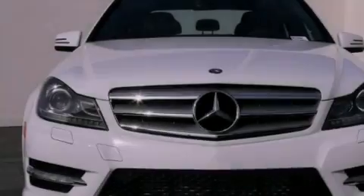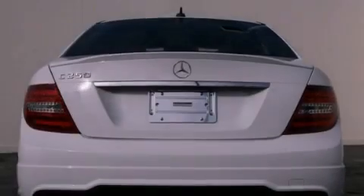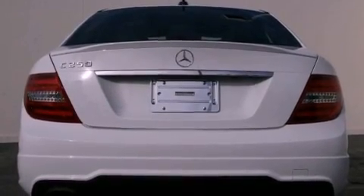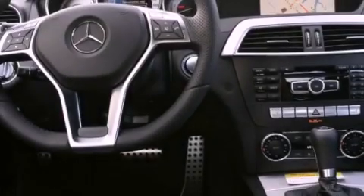Its top features and packages include the Premium One Package, the Multimedia Package, the Sport Package, a Sport Suspension, a Navigation System, a Rearview Camera, Keyless Go, and Xenon Headlights.